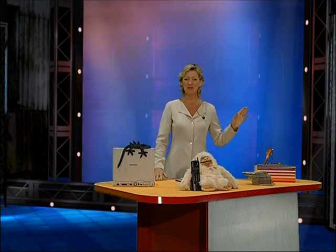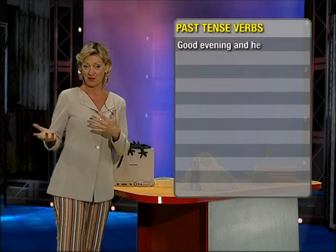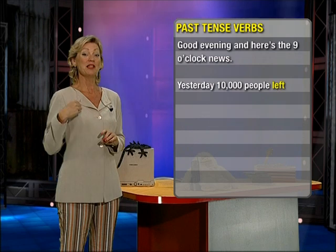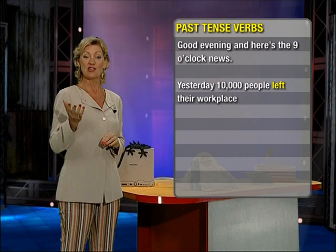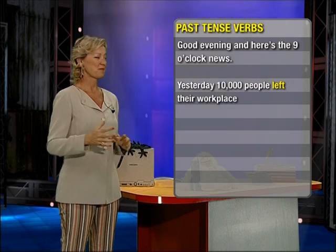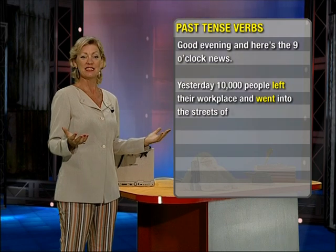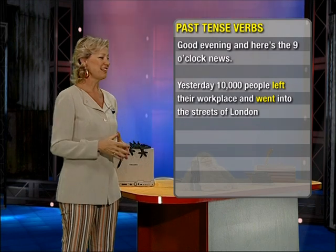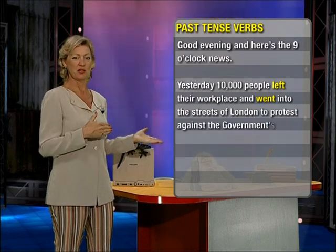All right, let's go and check them on the board now, together. So we started with: good evening, here's the nine o'clock news. Yesterday 10,000 people left their workplace. Left is the past tense of leave. And went into the streets of London — went, past tense of go.